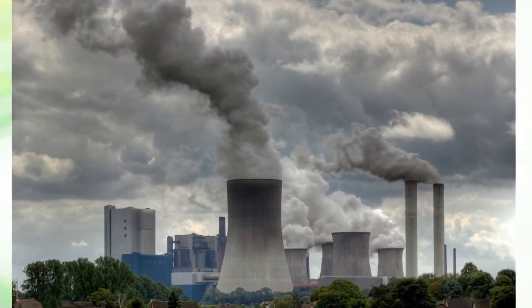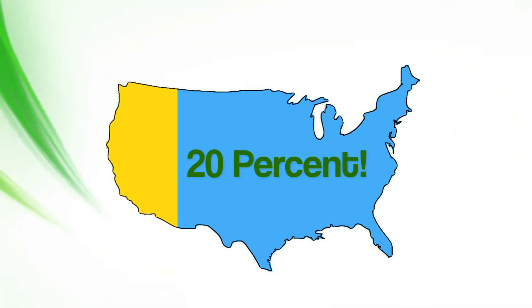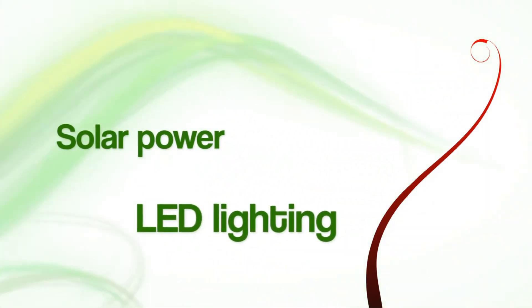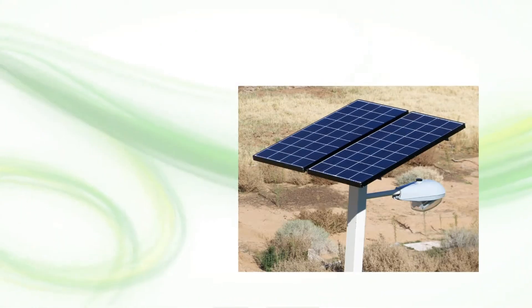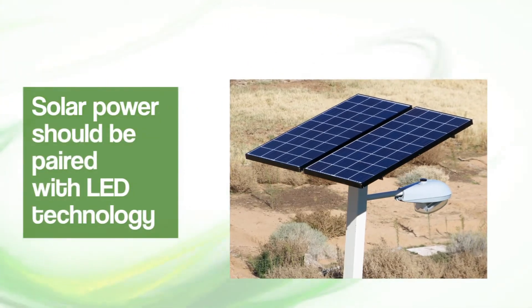Today, lighting still consumes 20% of the energy used in the U.S. Leadtronics is paving the way for clean energy with the marriage of solar power and LED lighting. In order for solar-powered light to reach its maximum potential, it must be paired with LED technology.